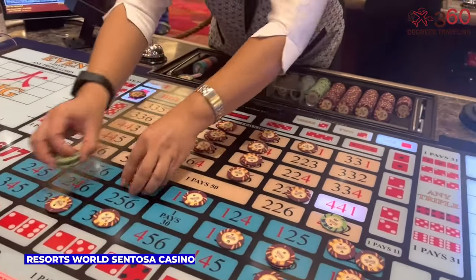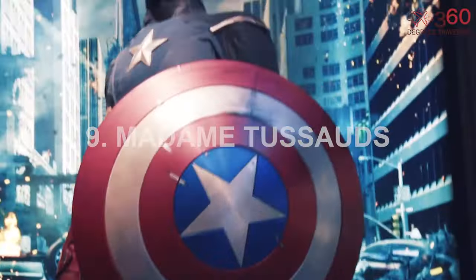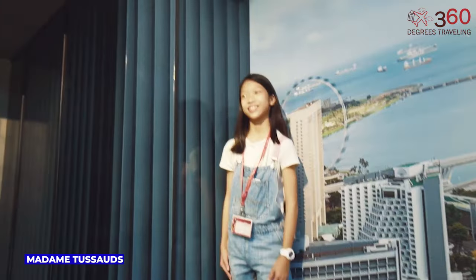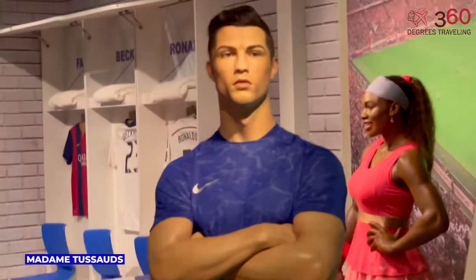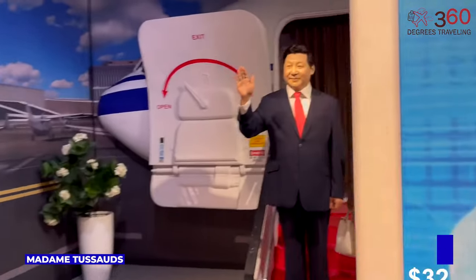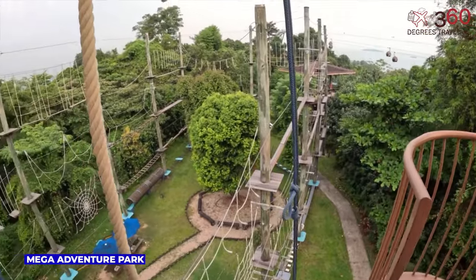Madame Tussauds Singapore invites visitors into a realm of lifelike celebrity wax figures and immersive experiences. This iconic attraction showcases meticulously crafted replicas of global stars, historical icons, and sports legends, offering an engaging and memorable journey into the world of fame and glamour. Madame Tussauds package prices start from $32.